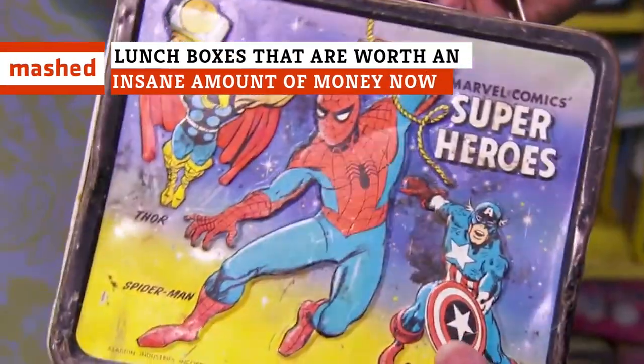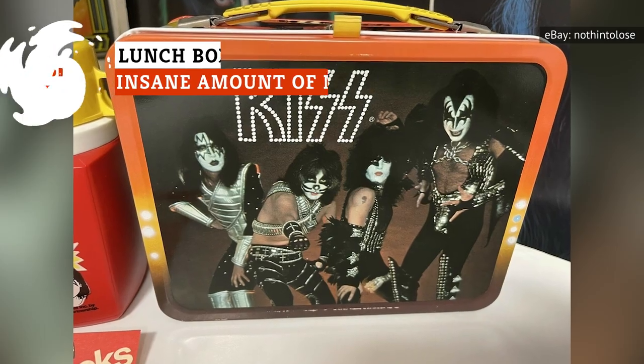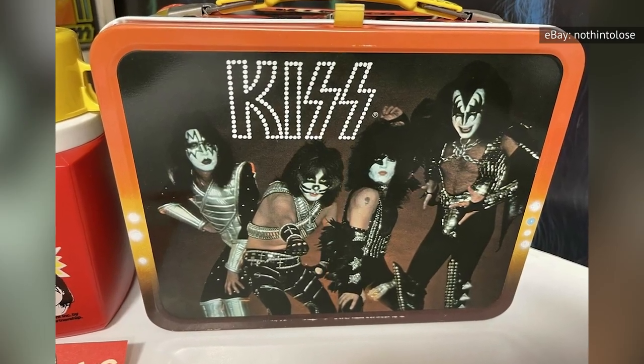Did you carry a lunchbox as a kid? If you did, do you still have it? Is it in good condition? Because it may be astonishingly valuable if it's one of these.